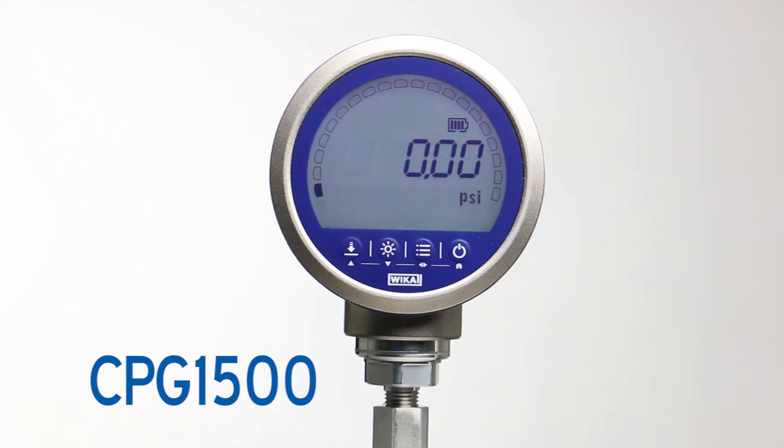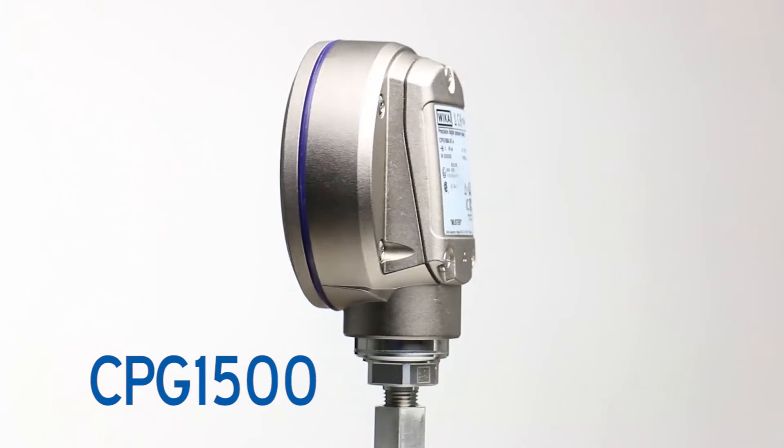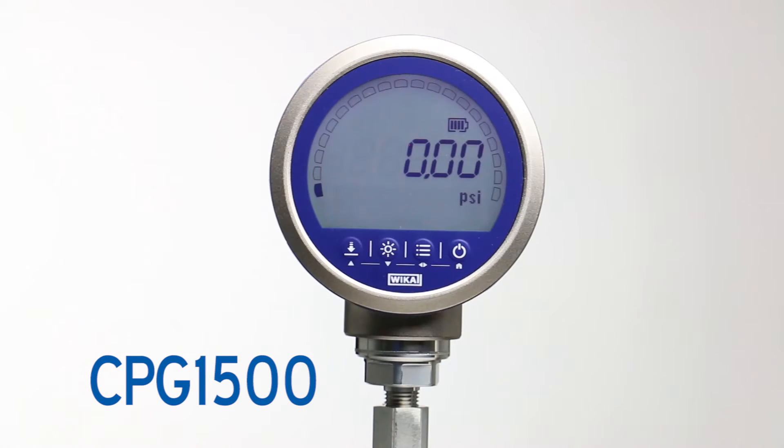The most important quality? Enhanced performance. Experience safety, versatility, durability, wireless communication, and an intuitive user interface. The highly flexible CPG1500 offers millions of configurations to serve as the perfect product for all your needs.